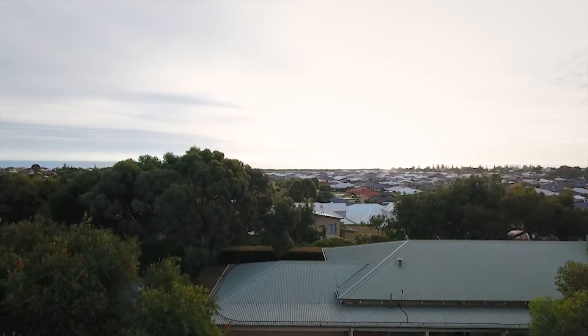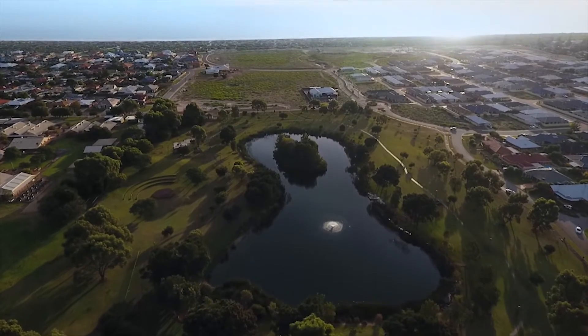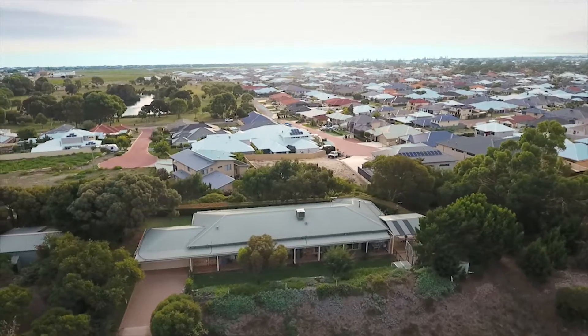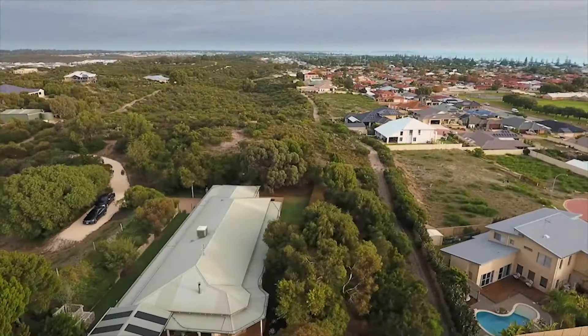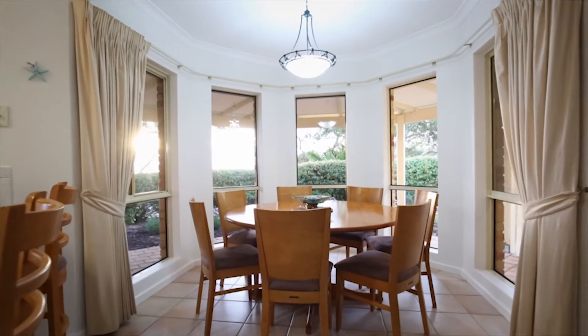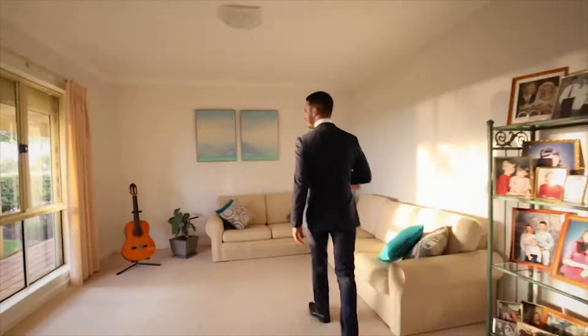38 Emerald Court in Singleton holds a five-bedroom, two-bathroom, Plunkett-built character home designed around the captivating outlook from the top of this incredible block. The residence demonstrates open-plan living while also offering multiple separate living spaces.